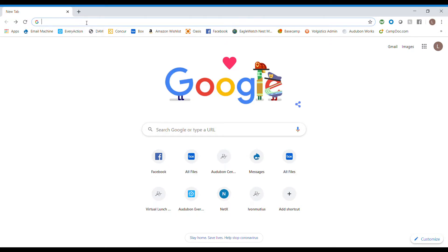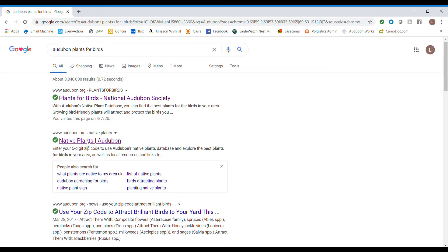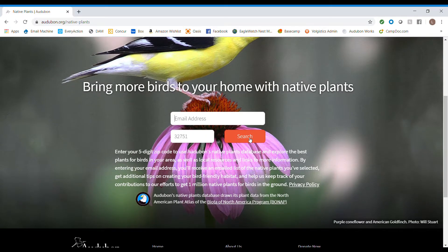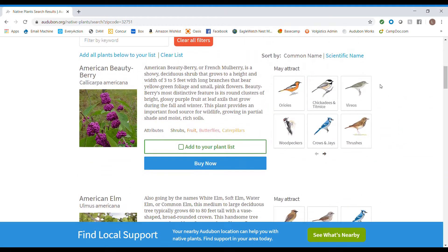Caterpillars love this. Remember, the point today is the more insects you can have in your yard, the more birds you can attract. Audubon has many resources to help get you started. To find the Plants for Birds website, simply Google Audubon Plants for Birds, which will take you to our native plants database. You can then type in your zip code or address, which will show you what's available in your area. You can search by ground cover, which will also show you results of birds that would like those types of plants.